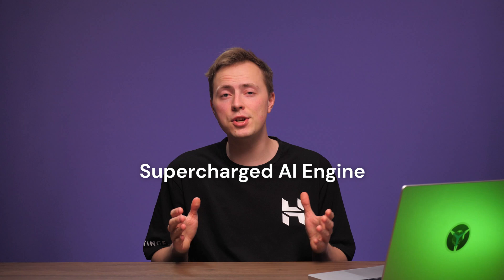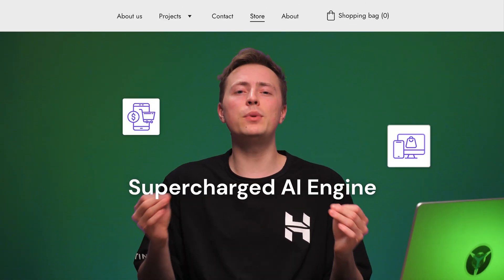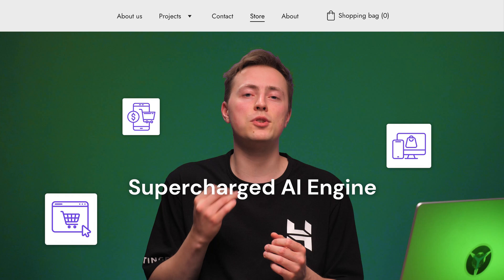Hostinger Website Builder has just received numerous amazing updates. These include a supercharged AI engine, dynamic backgrounds, improved header customization, amazing new e-commerce features, and much, much more.